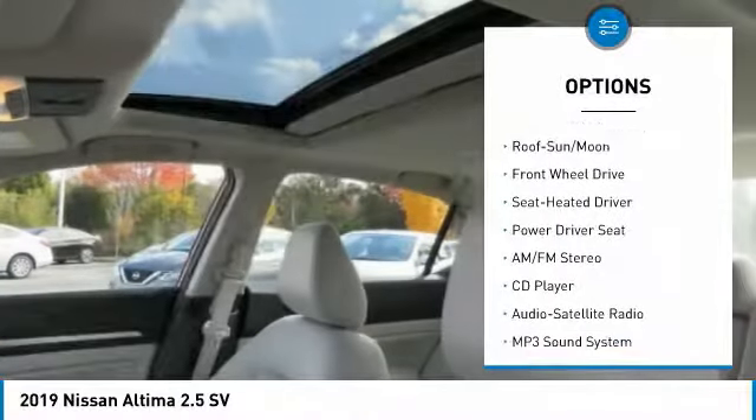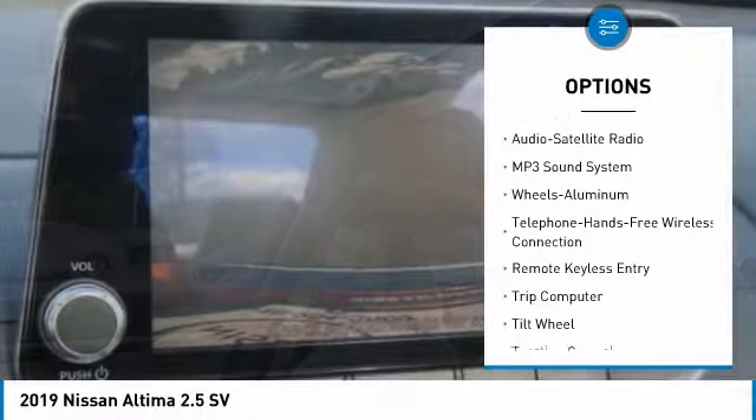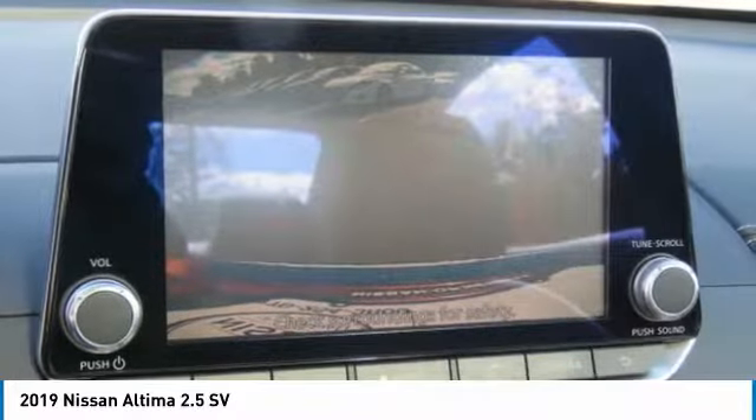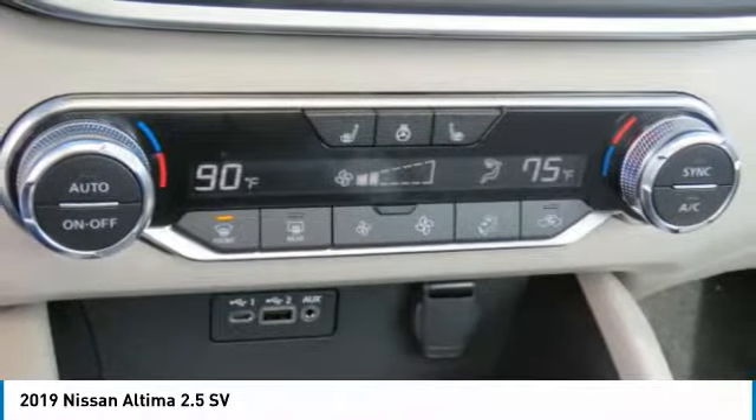Anti-lock braking system, traction control, moonroof, air conditioning, Bluetooth wireless data link for hands-free phone, home link garage door opener, power steering, aluminum wheels, cruise control, AM FM stereo radio.